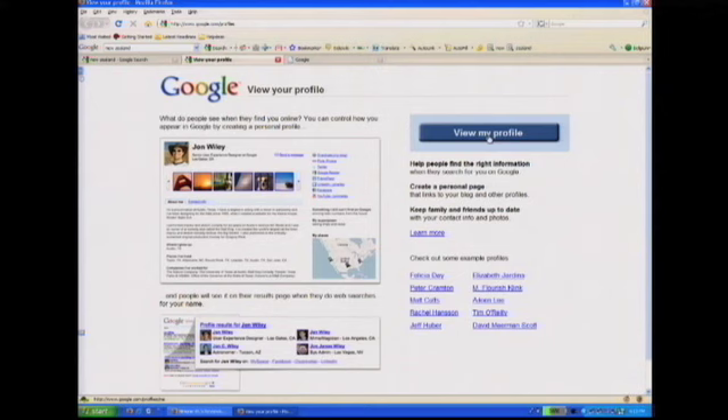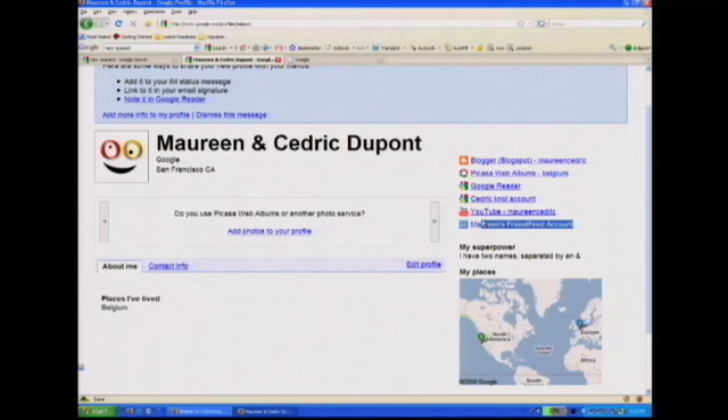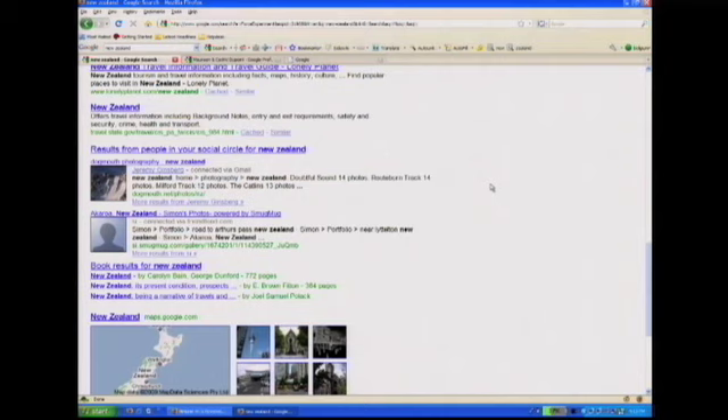You also need to have a Google profile where you place the different social networks you're a part of. And then using those social networks, as well as analyzing Gmail contacts if you're a Gmail user, we can determine who else you're connected to. These are some of the social networks that Maureen is connected to. We've shown how you're connected — for example, Maureen is connected to Jeremy through Gmail and to Simon through FriendFeed. So you can see where your connection came from. We're transparent about that. You can make changes by going to your Google profile, changing those networks, or signing out.